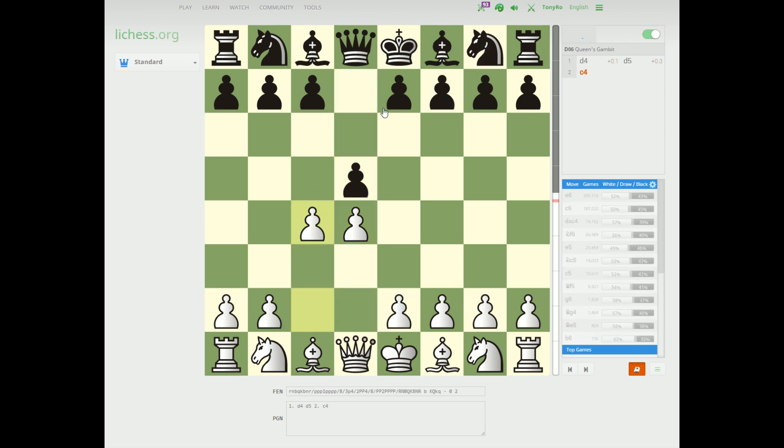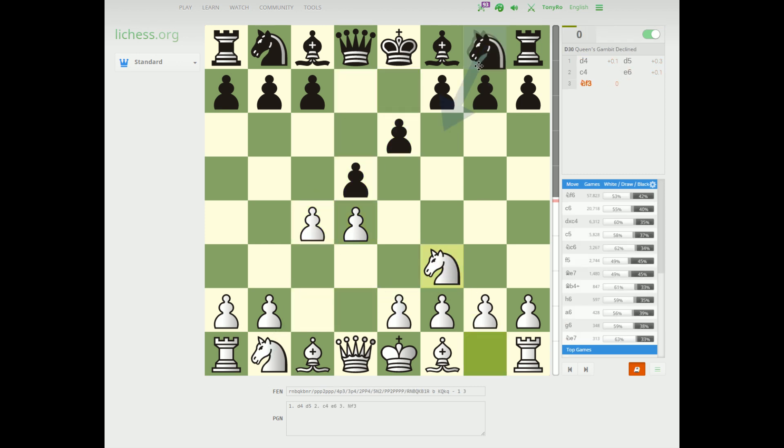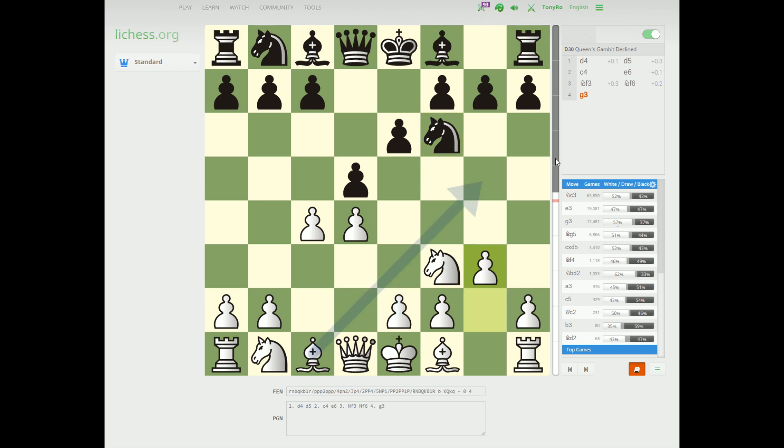You could do this ad nauseum, of course. Let's say I was really interested in the Catalan — a favorite of Kramnik, one of my favorite players. We could take a look and see that black's most popular responses are Dxc4, Be7, c6, c5, and so on. And again, we can see the number of games and the win percentage.